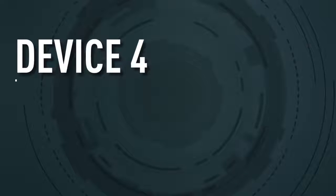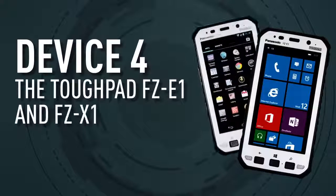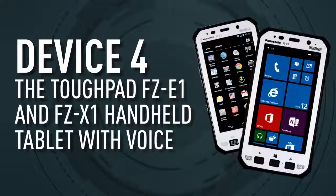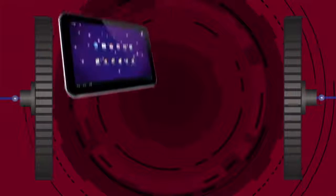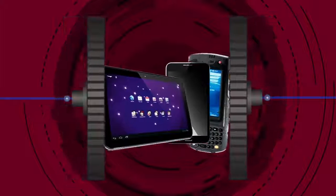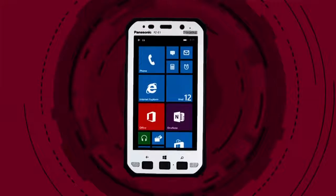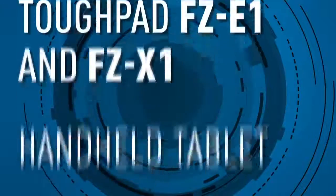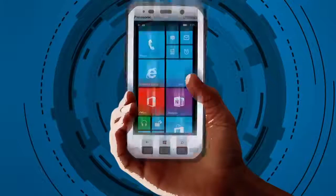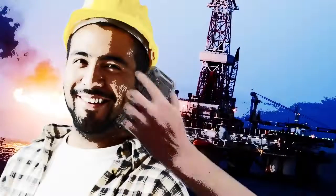Device 4: The Toughpad FZ-E1 and FZ-X1 handheld tablet with voice. Panasonic now has a device that combines the best of all three mobile form factors — smartphone, handheld, and tablet. It's handheld, it's a 5-inch tablet, and it has voice capability.